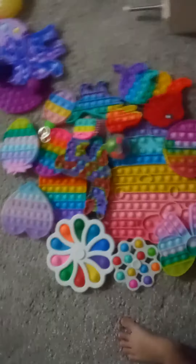Oh my gosh, look at how many fidgets I have! There's still more in there but I didn't want to get them out. Anyway, here's the rainbow section — so satisfying, oh my gosh.